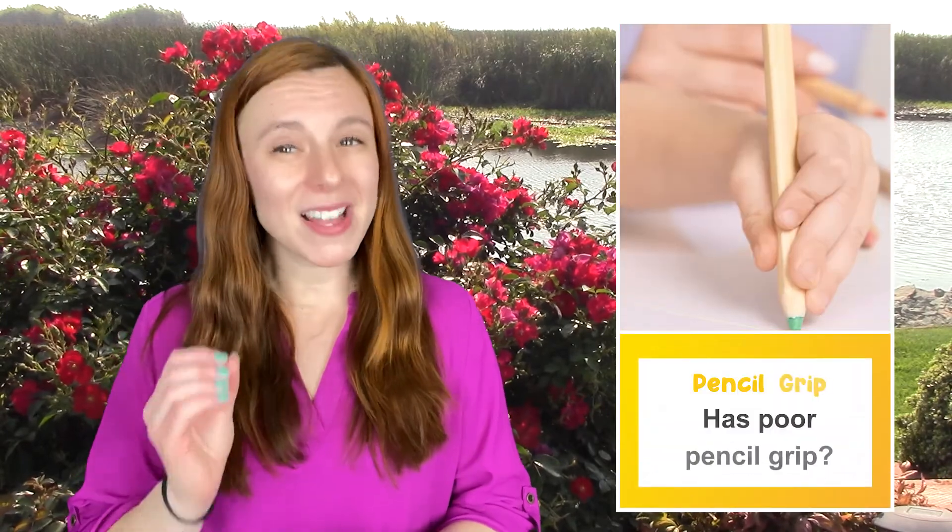Number 10: Does your child have trouble figuring out new words by sounding them out? Number 11: Is your child not interested in books about things they like? Number 12: Does your child have a poor pencil grip? Number 13: Does your child have poor handwriting?